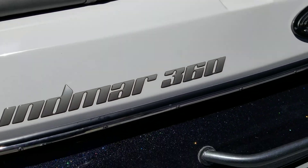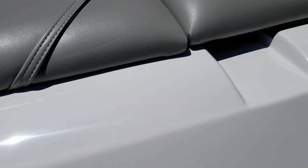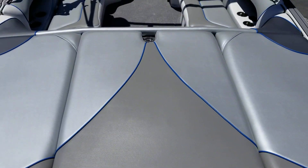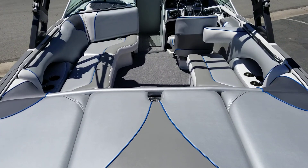This has the Indmar 360 engine, which is 335 horsepower and 360 foot-pounds of torque. It gets this boat moving — probably one of the quickest wake boats on the market. Handles like a Ferrari. It's pretty amazing.